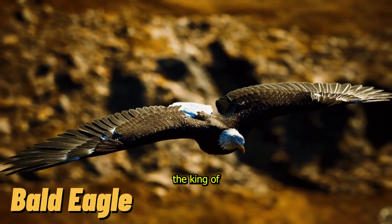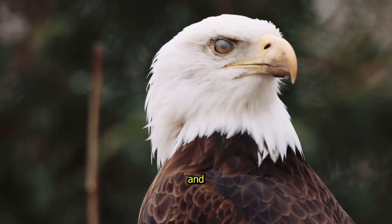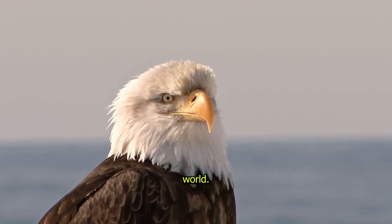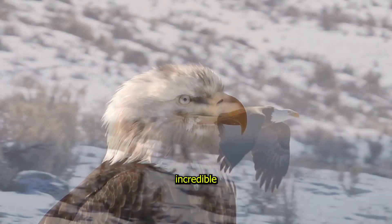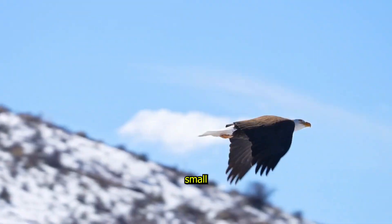Bald Eagle, the King of the Sky. The Bald Eagle is a symbol of strength and freedom. With its white head, dark brown body, and sharp yellow beak, it's one of the most recognizable birds in the world. Bald Eagles are incredible hunters, using their sharp talons to catch fish and small animals.